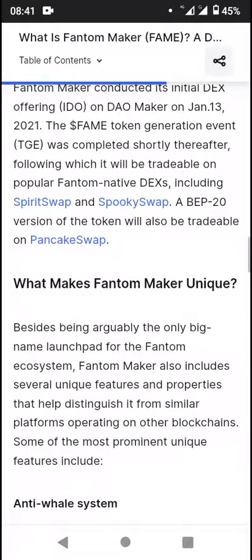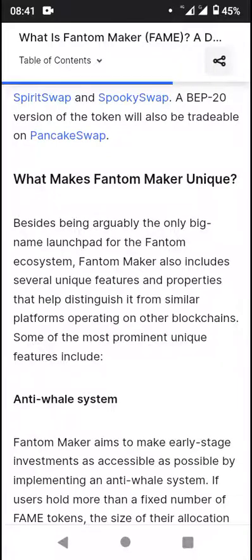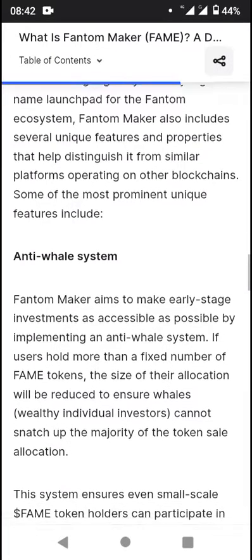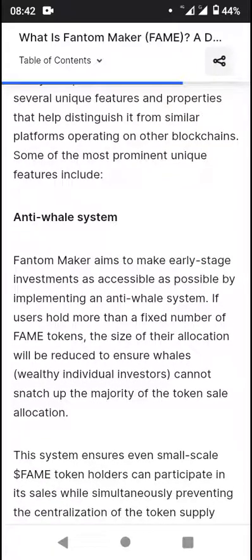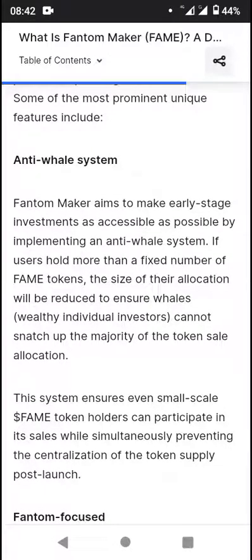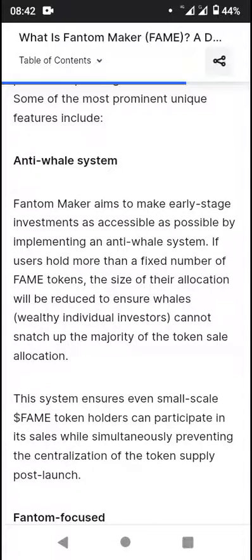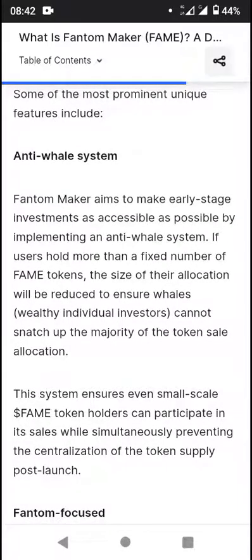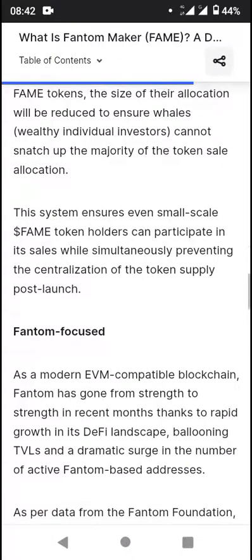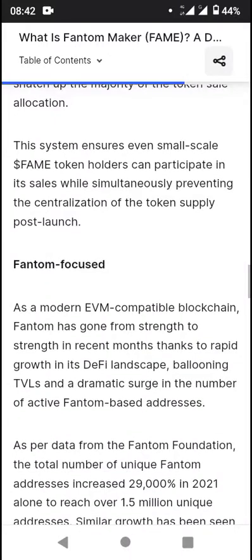A BEP20 version of the token will also be tradable on PancakeSwap. On the uniqueness of Phantom Maker — besides being arguably the only big-name launchpad on the Phantom ecosystem, it has unique features that help distinguish it from similar platforms on other blockchains. Some of the most prominent unique features include the Anti-Whale system. Phantom Maker aims to make early-stage investments accessible to as many people as possible by implementing an Anti-Whale system. If users hold more than a fixed number of Fame tokens, the size of their allocation will be reduced to ensure that individual investors cannot snatch up the majority of the token sale allocation. This system ensures even small-scale Fame token holders can participate in its sales while simultaneously preventing centralization of the token supply post-launch.